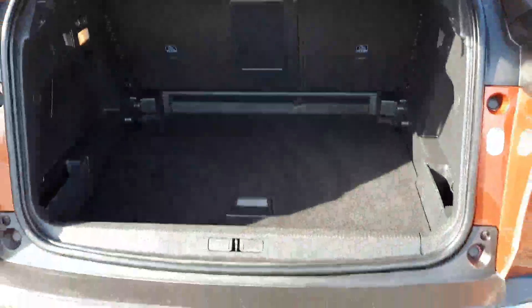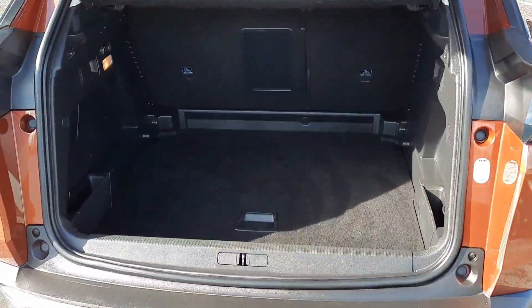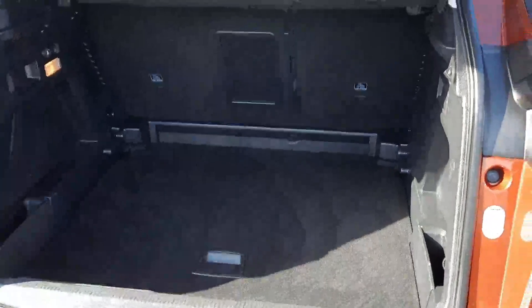We also have a detachable towbar and rear parking camera. To show you inside the boot here — plenty of space, and that floor can be lifted up to give you a level load bay as well.